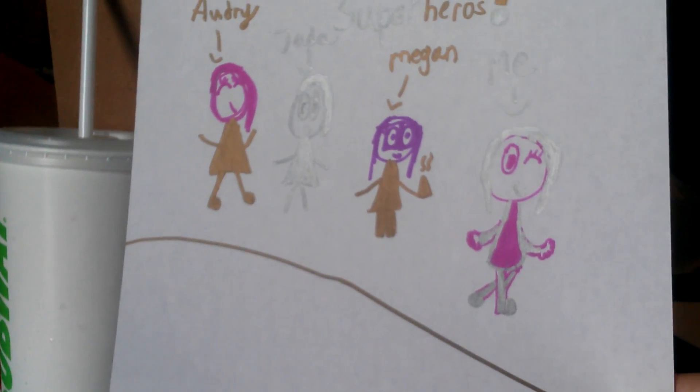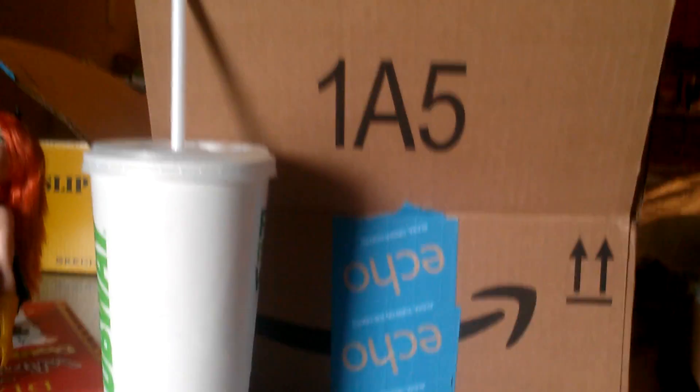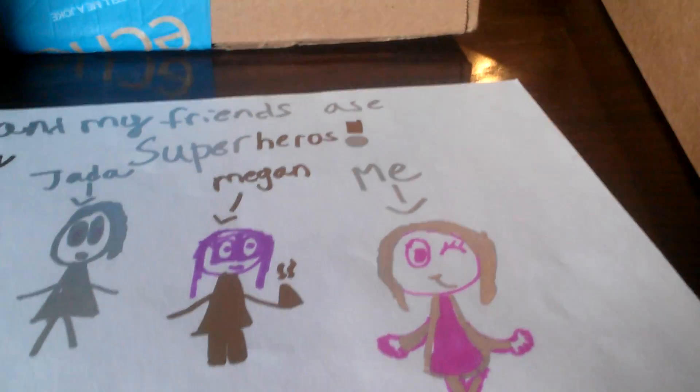I'll give you a quick look at the paper — this is it. I'm glad you guys enjoyed it. Tune in next time for more videos. Bye.